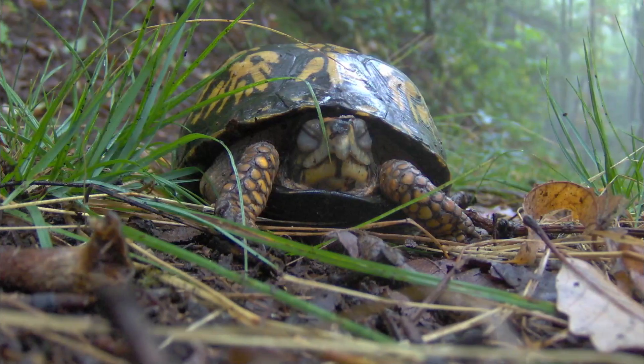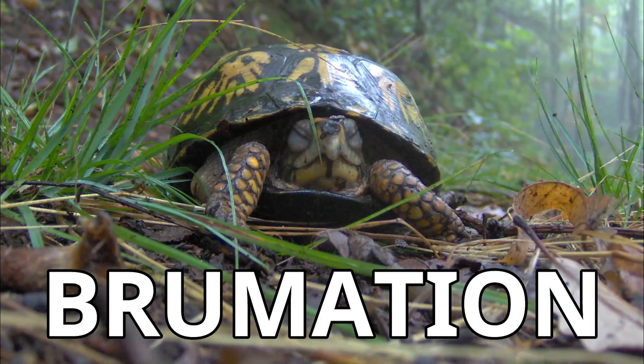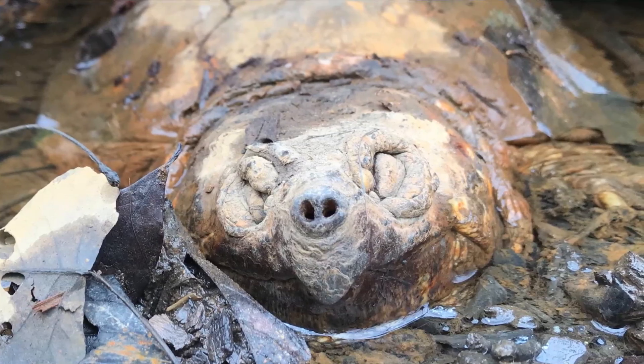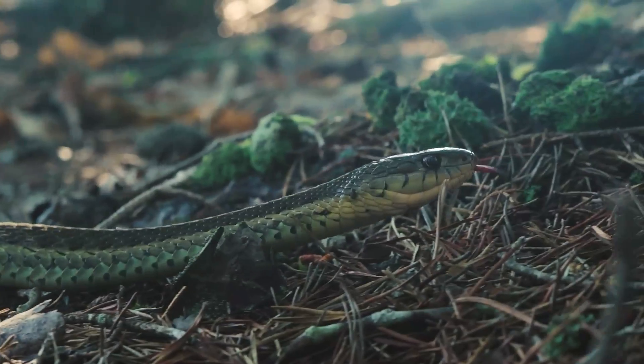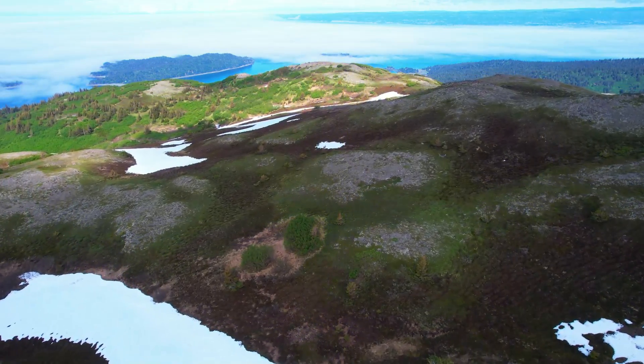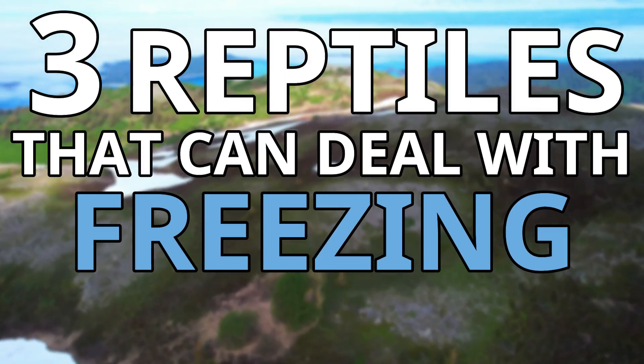One of the ways in which reptiles deal with the cold is through brumation. This is a state or condition of sluggishness and inactivity, and is essentially the reptile version of hibernation. In this video I will be going through just a few reptiles that can deal with the cold, specifically 3 reptiles that can deal with freezing conditions.